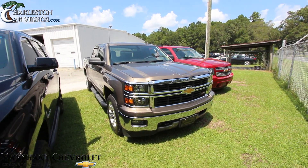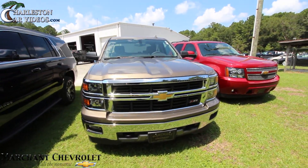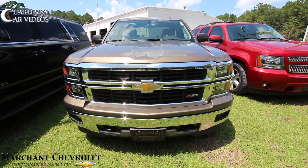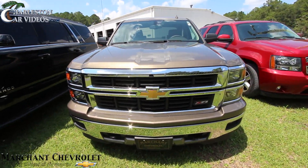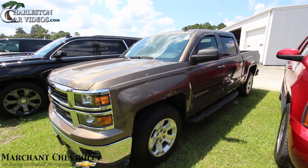What's up everybody, welcome to Marchant Chevrolet. We've got a good-looking Silverado here to show you today — a 2014. We'll do a condition report on it, let you know the price, mileage, all that good stuff, and some of the features on it. It's a Z71, so that means it's four-wheel drive.